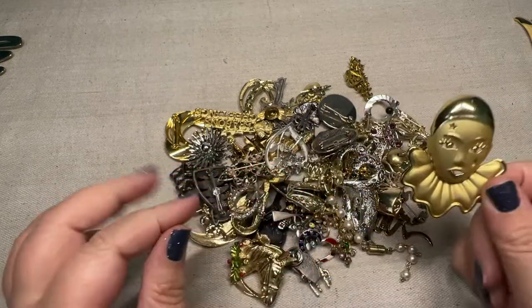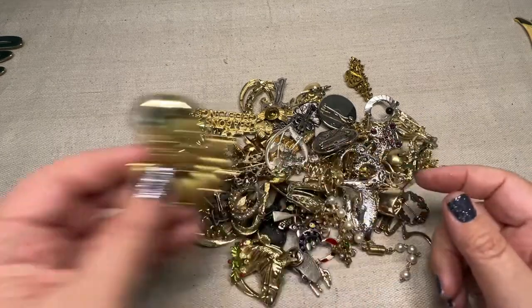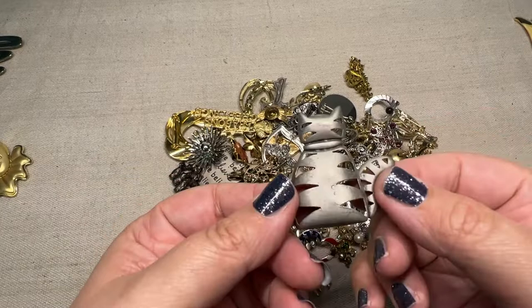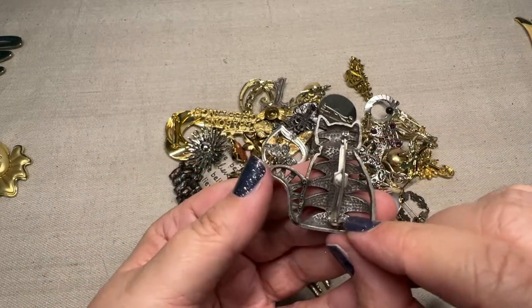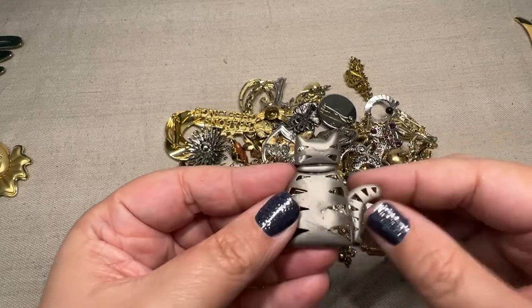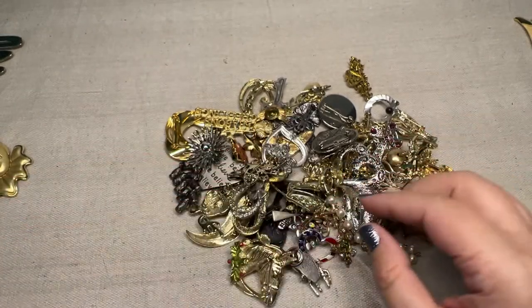Holly, are you giving your opinion of the jewelry? Holly has to give her opinion. For those of you who don't know who that is, Holly is my cat. And this one's got a little bit of scuffing, but still it's a cute silver tone — probably a pewter. Kitty cat.